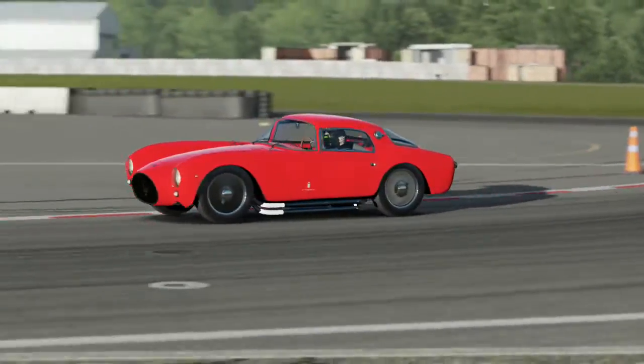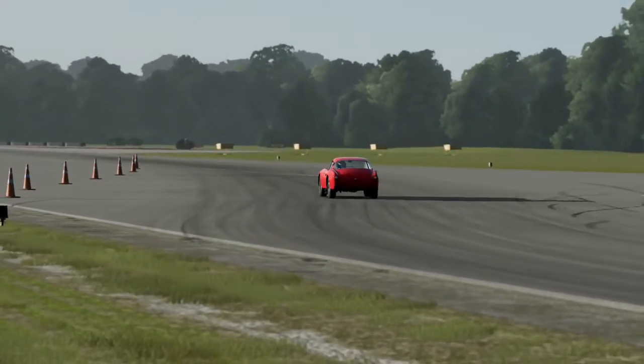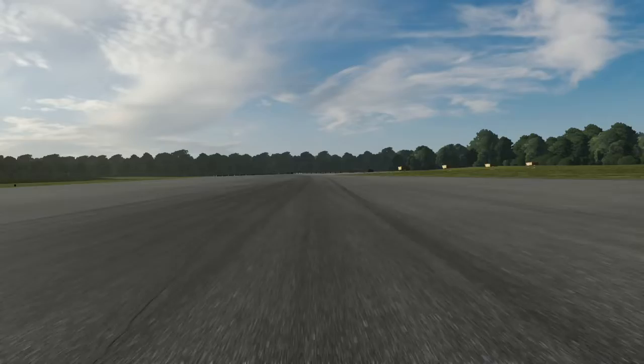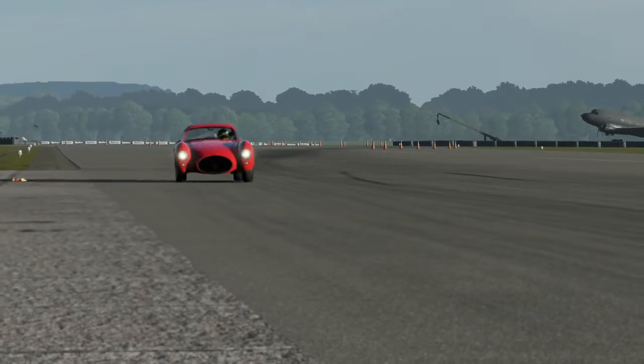This is a rather strange looking car, it has to be said. It's sort of got a weird concave front end, almost like a modern day Morgan does. Very strange car — always looks surprised, which is amusing to me.